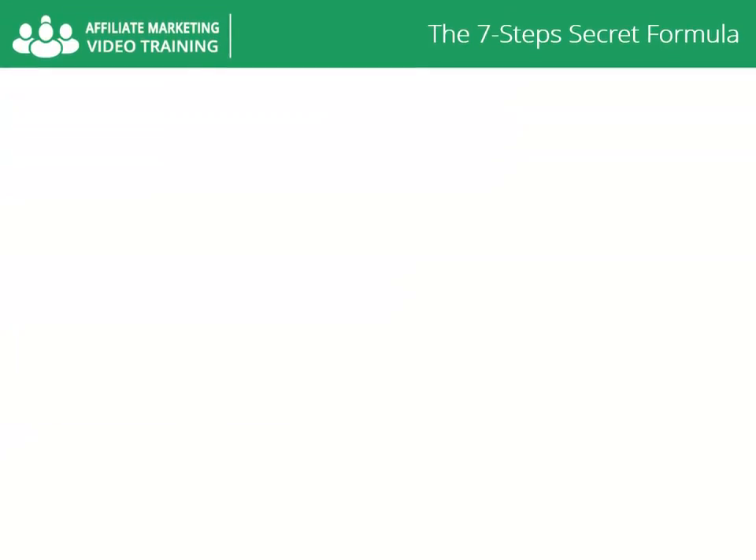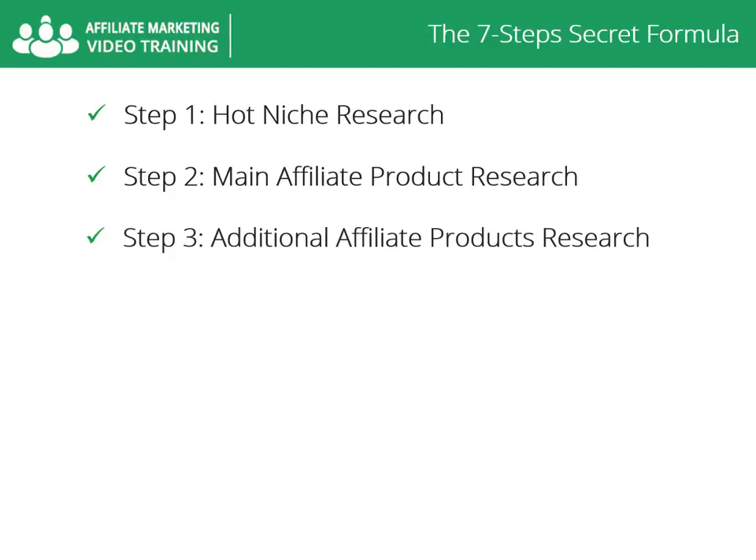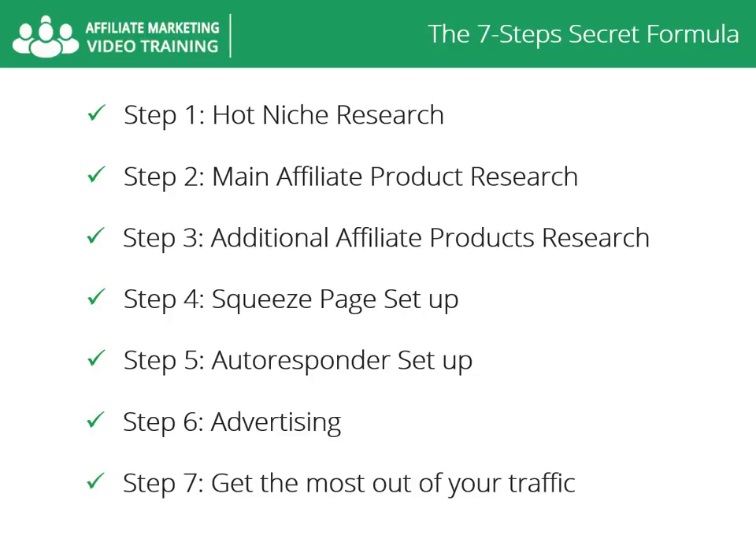This is video number six. In the following seven videos I will show you a step-by-step method applied by many successful marketers that produces great results promoting affiliate products. My seven-step secret formula to affiliate marketing success is: step one, hot niche research; step two, main affiliate product research; step three, additional affiliate products research; step four, squeeze page setup; step five, autoresponder setup; step six, advertising; step seven, get the most out of your traffic.